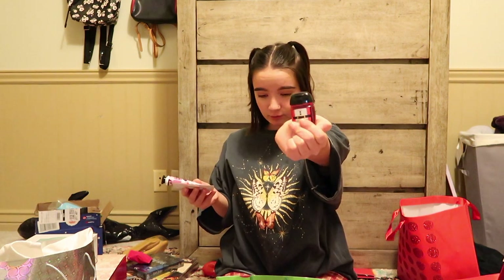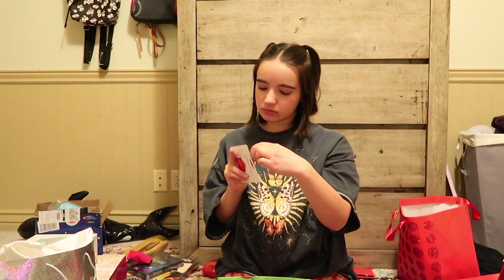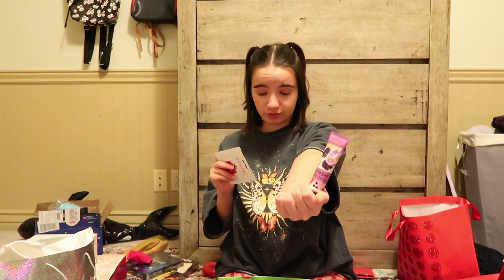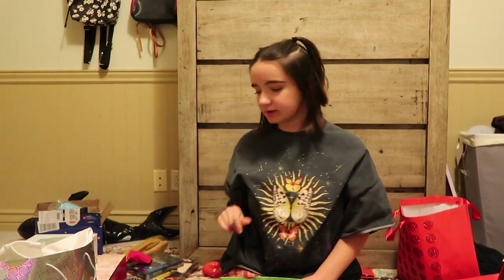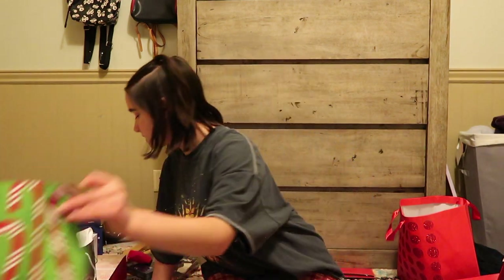JT also got me some hand sanitizer — staying safe from COVID — and some shea butter hand cream. I also got a $20 gift card to JC Penney, which I'm really excited about. I just have to actually go to JC Penney, and I don't like going places.